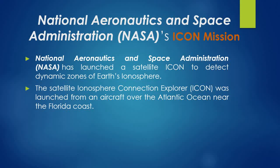The Satellite Ionosphere Connection Explorer, ICANN, was launched from an aircraft over the Atlantic Ocean near the Florida coast.